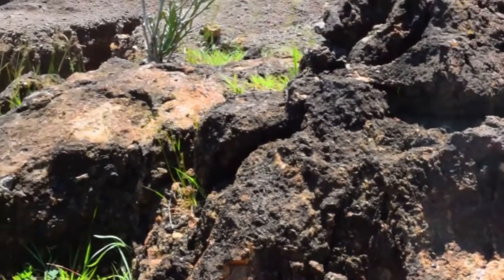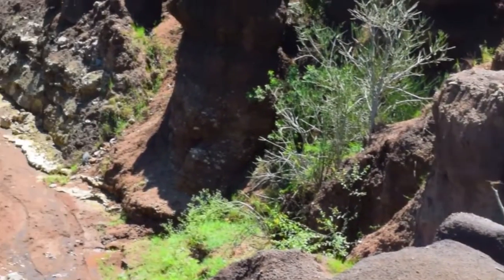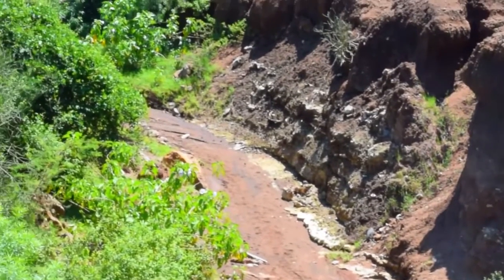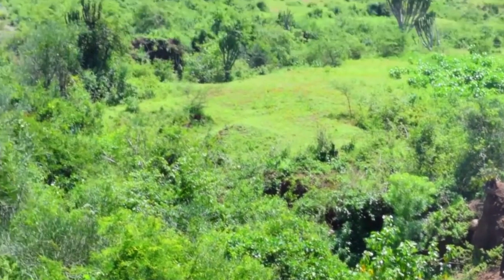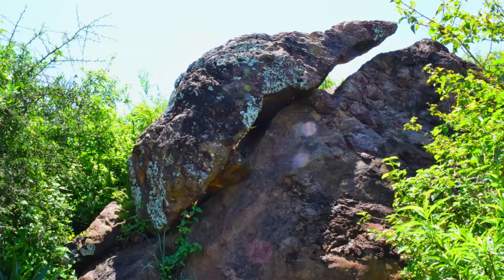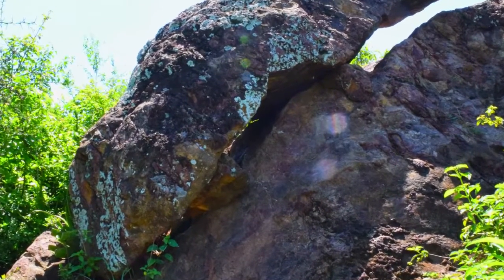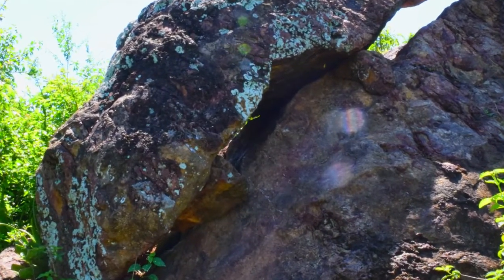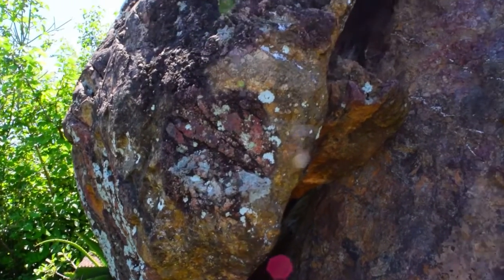The footpath leading to the crocodile stone is eroded, with loose soil often washed down during the rainy season. The rock known as the crocodile stone takes the shape of a real crocodile lying on a rock, and its rough texture and color make it appear even more like a crocodile.